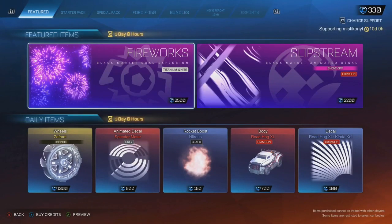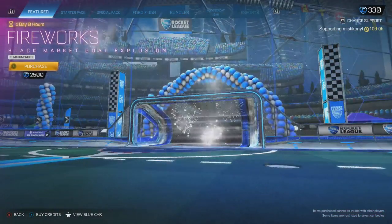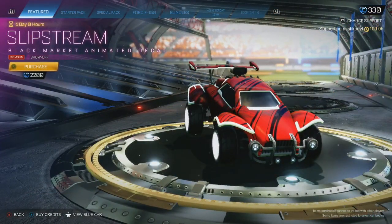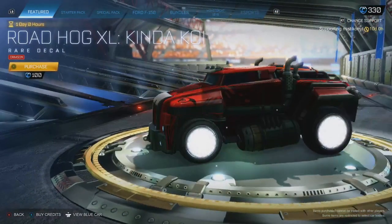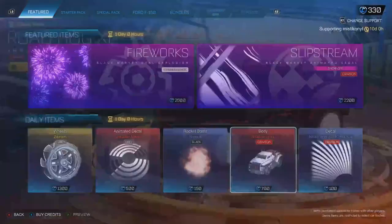Hey guys, welcome back to another item shop. Daily items today — we've actually got the new decal again, the Speedometer. Now I don't know if you guys know this, but I'm thinking that the faster you're going in-game, the more animation happens on the decal. If someone wants to test that out or has already got it, let me know down below. But we've got a new decal again, which is good.